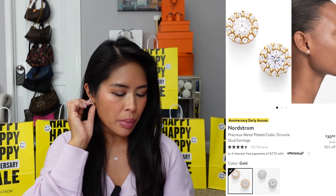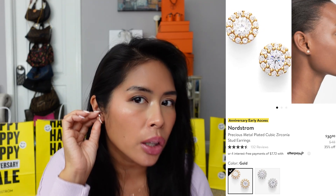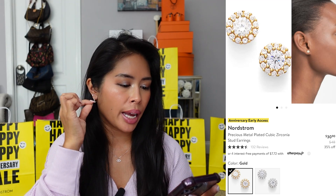I recommend the Nordstrom brand if you're looking for fashion jewelry. I also ordered the Precious Metal Plated Cubic Zirconia Stud Earrings — it has a center stone with a halo-like pavé of CZs around it, so it's a little more blingy. I'm still waiting to receive that one.